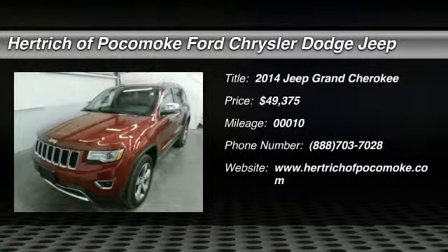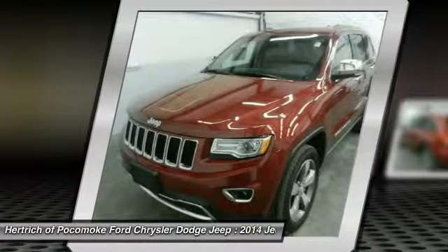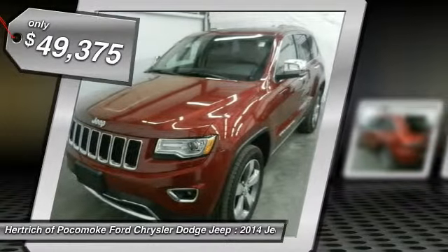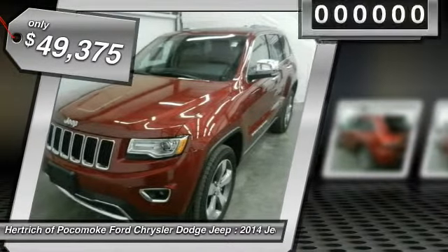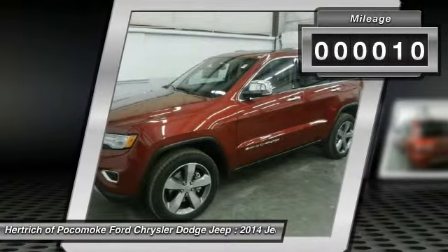You can find this 2014 Jeep Grand Cherokee Limited and many others like it at Hertrich of Pocomoke. On almost any road condition, this Grand Cherokee Limited offers solid performance, reliability, and comfort. Simply put, this four-wheel drive Jeep is engineered with higher standards.